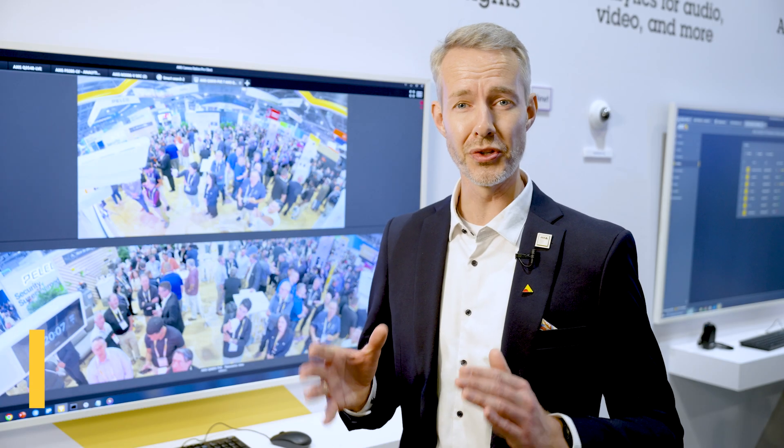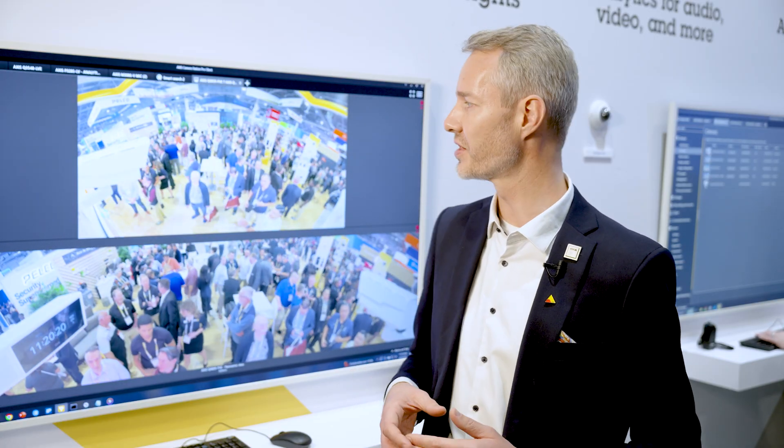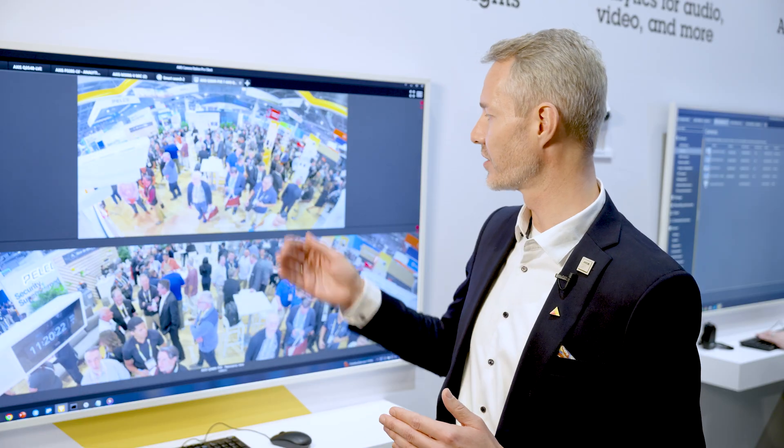Today at ISC West we will launch two new amazing cameras — two new multi-sensor panoramic 180-degree cameras, both Q-line, with up to 29 megapixels resolution. Let me introduce to you the Q4809 and the Q3839 cameras.